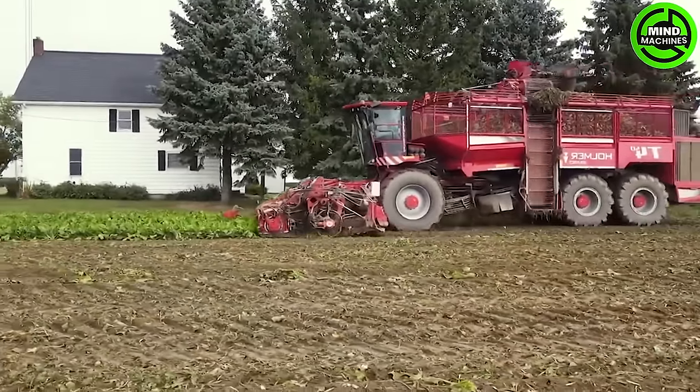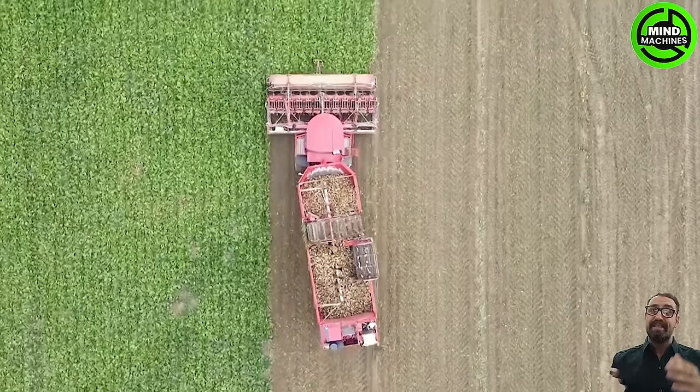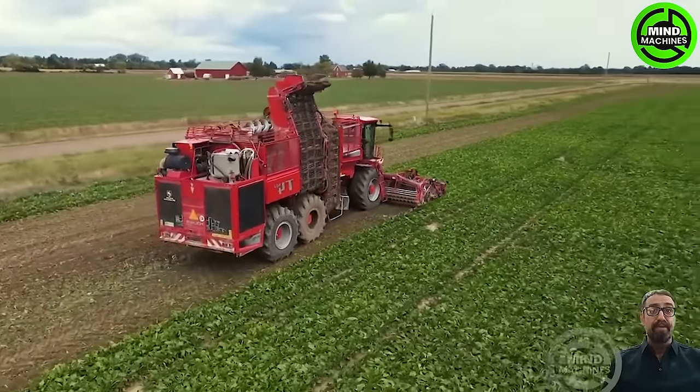This machine is notably lightweight compared to others, prioritizing soil protection above all else. The chassis design is innovatively crafted, featuring an integrated slope sensor.